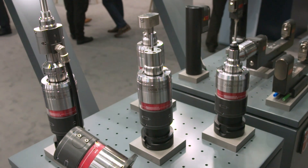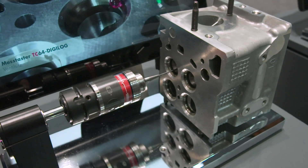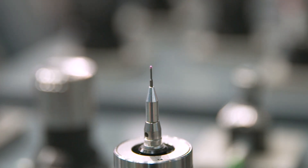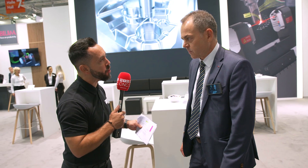We have three different divisions and 640 people working worldwide in 18 subsidiaries. Your technology is renowned for reducing cycle times, keeping that spindle turning and making companies more efficient.